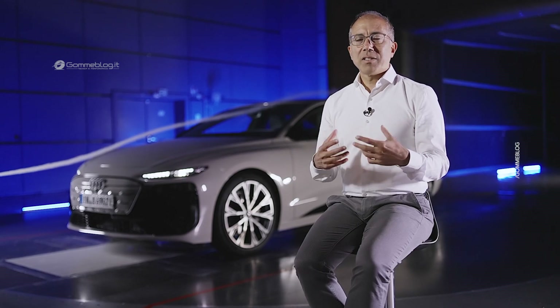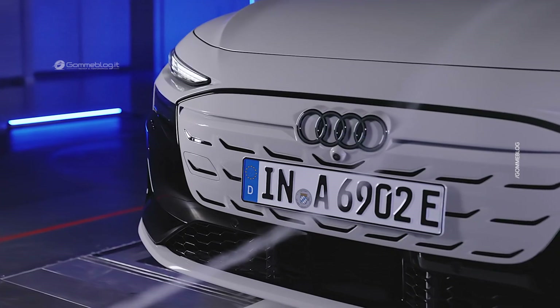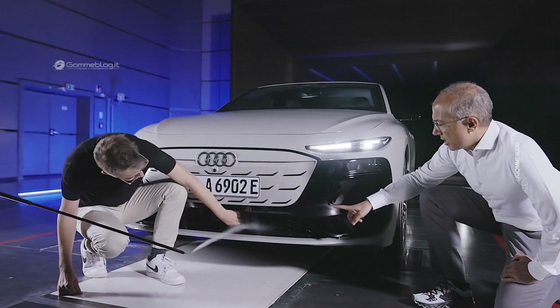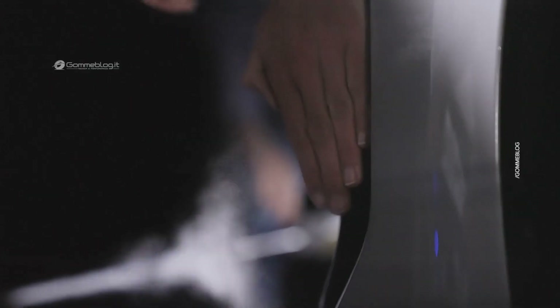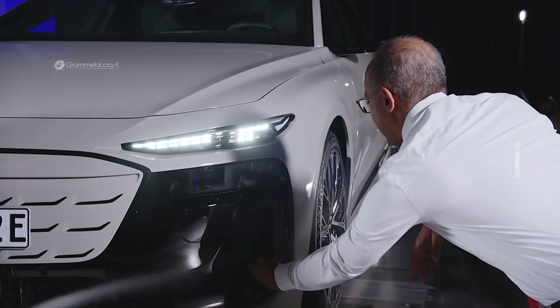Here in the wind tunnel we effectively do a simulation of the driving conditions on the road, and this year this wind tunnel is celebrating its 25th anniversary. Our colleagues who are responsible for the performance and fuel consumption of the vehicle always give us very good feedback that our predictions of drag match their expectations.